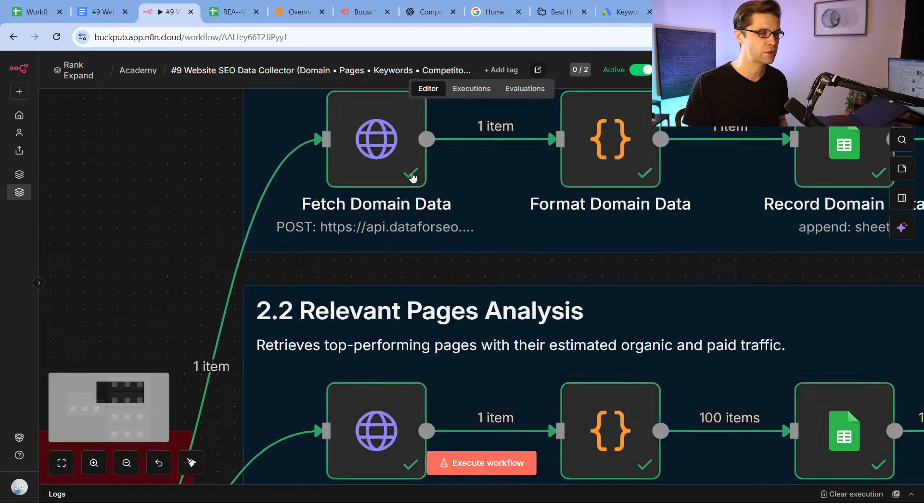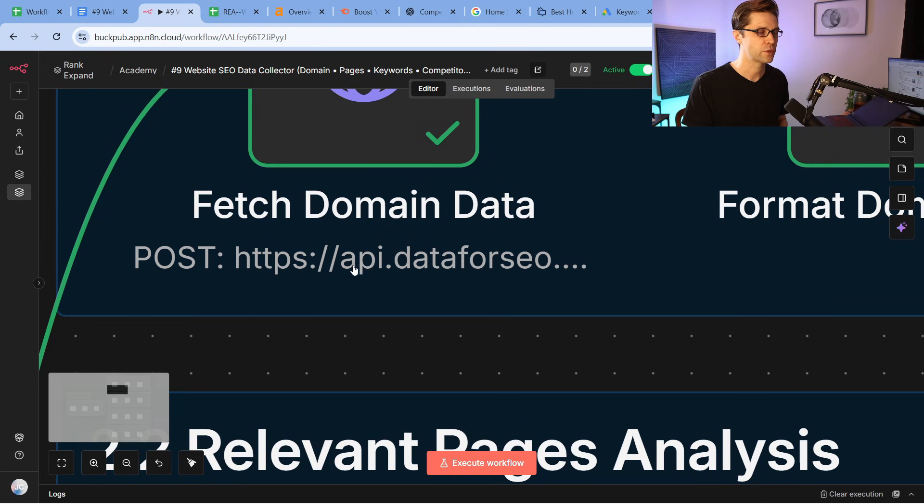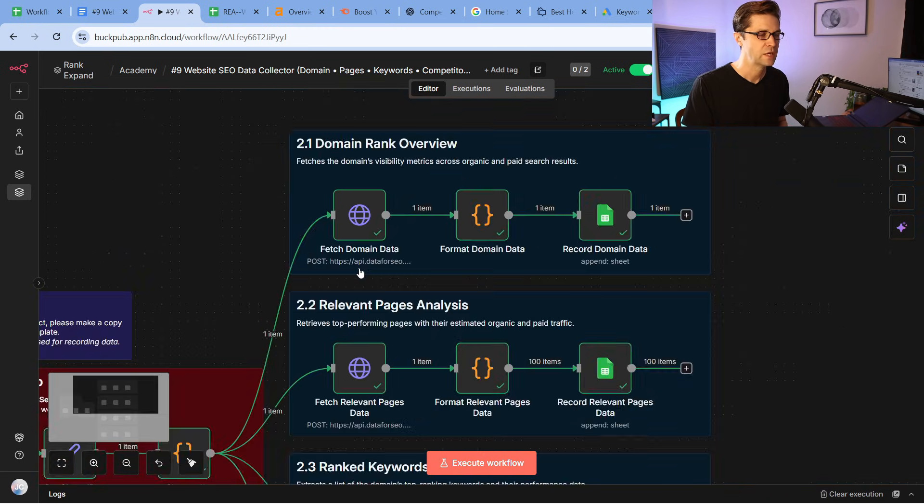We need data to win. We're using an API — Data for SEO API. This is the foundational situation; we do need to pull an API.